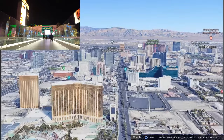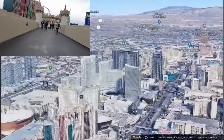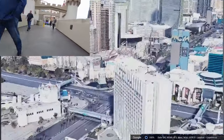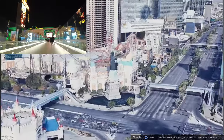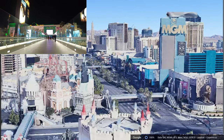So let's recap: Mandalay Bay, Luxor, over here is the Tropicana, then we have the Excalibur, the MGM Grand, and the New York New York Hotel right over here. These are all connected with a walkway. You can see this is how you cross Las Vegas Boulevard, and it's very nice at night. This area is very safe, great to walk around with kids.